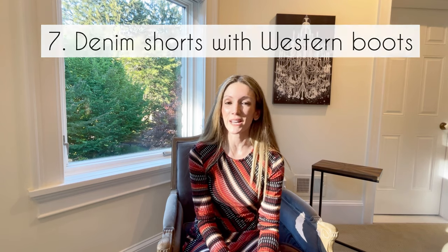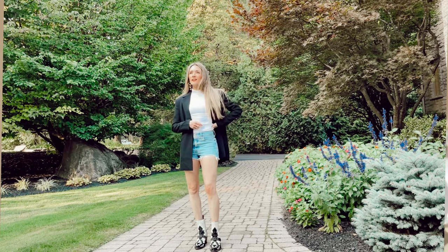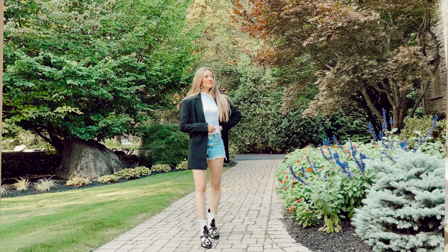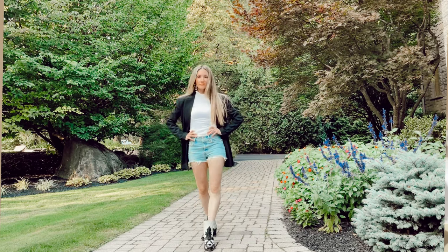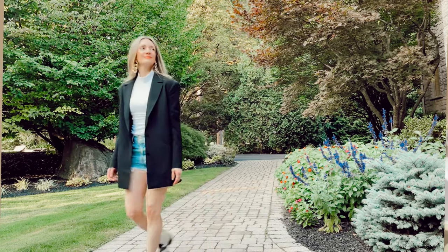Finally, denim shorts and cowboy boots are an old staple. Make it more modern with a crop top — crop tops are still very popular and very tied to the cutout trend. If you're going for denim shorts, pick a slightly longer pair so it's not too much skin with the crop top. For really short shorts, try a button-down shirt or a vest. Vests are really in this season, whether button-down or sweater vests — you can basically find them everywhere right now.